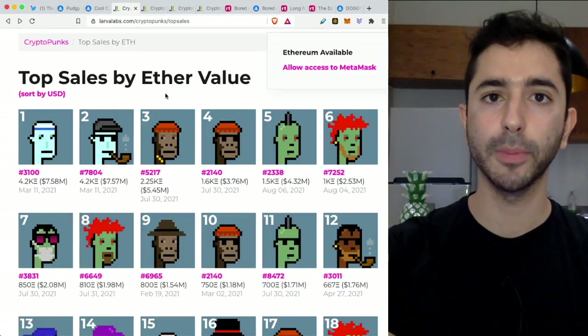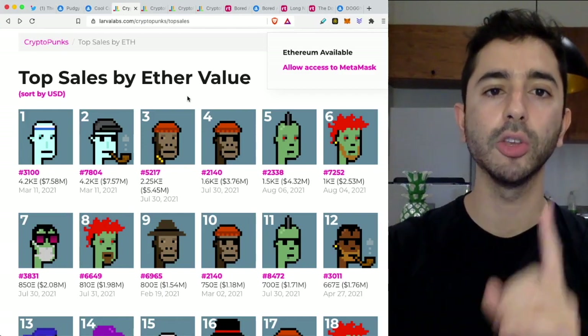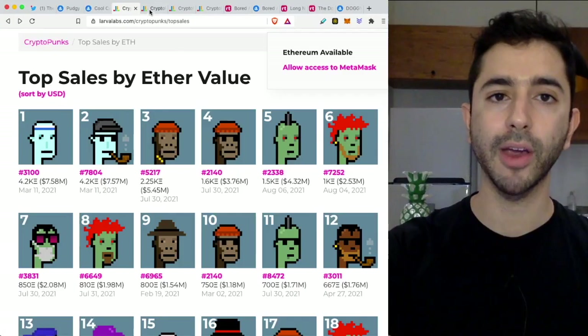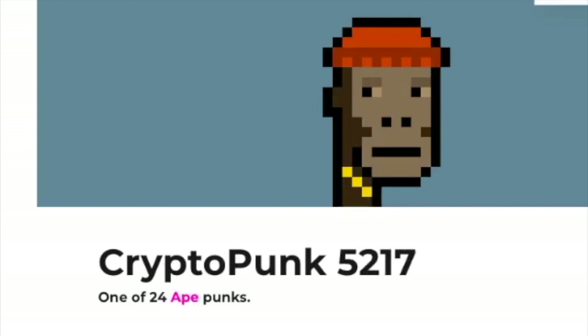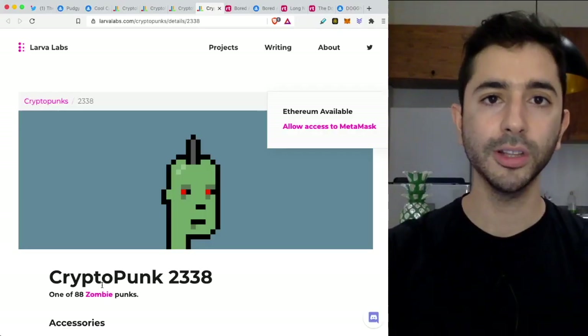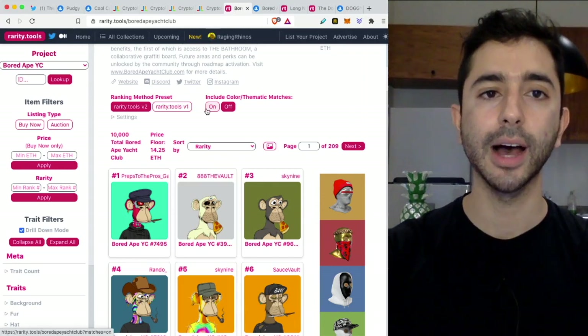There are 10,000 Crypto Punks — they are all similar but in the end of the day they are unique. The six Crypto Punks that have sold for millions of dollars are either aliens, apes, or zombies. Looking at the rarity levels: there are only 9 alien punks out of 10,000, 24 apes out of 10,000, and 88 zombies out of 10,000. To check your NFT's rarity, head over to raritytools.com.